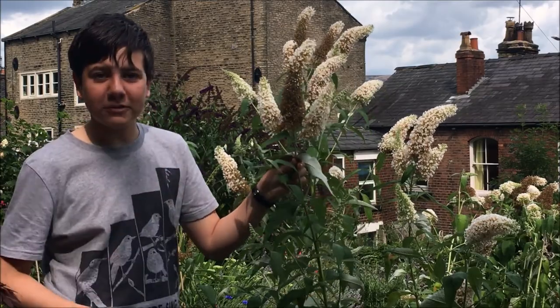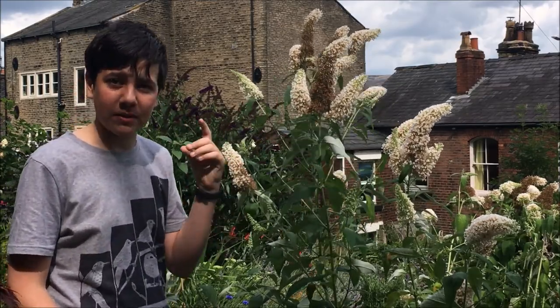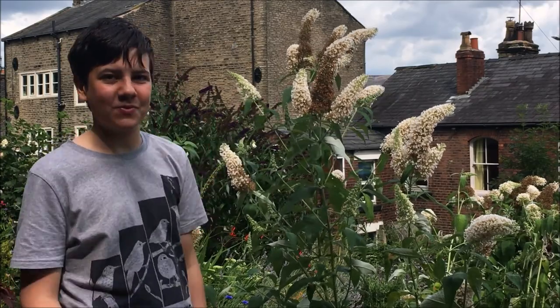We've got really good numbers of yellow underwings on here, which are really big, chunky moths — absolutely brilliant.